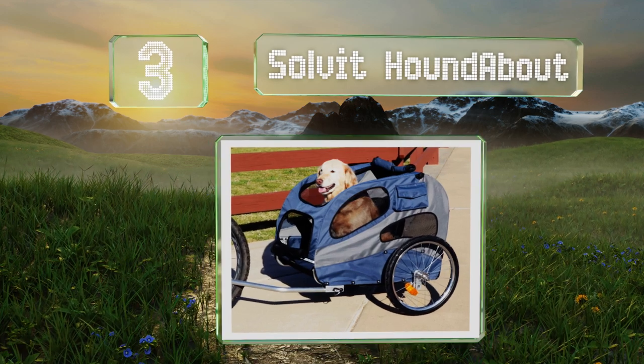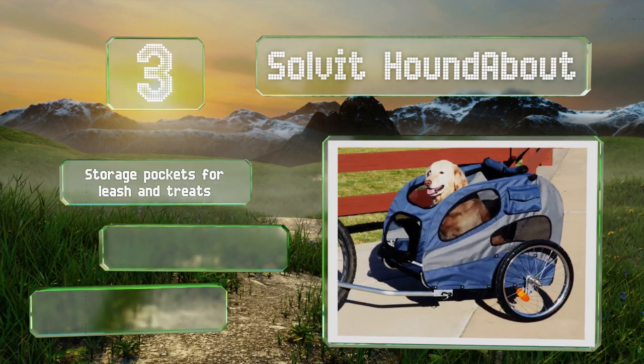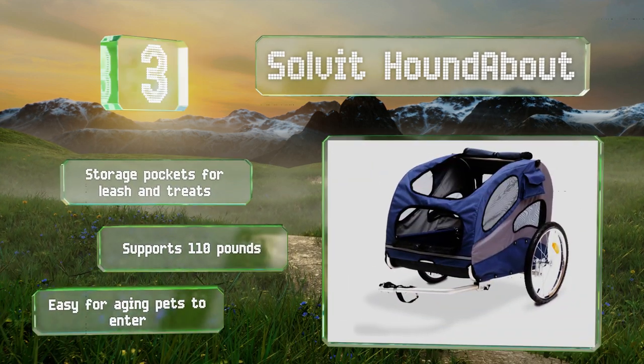Nearing the top of our list at number three, made from a combination of polyester and rust-proof aluminum, the Solvit Houndabout offers a comfy and sturdy mode of canine transportation. An extra wide wheelbase and low center of gravity ensure plenty of stability on rough terrain. It includes storage pockets for a leash and treats, supports 110 pounds, and is easy for aging pets to enter.